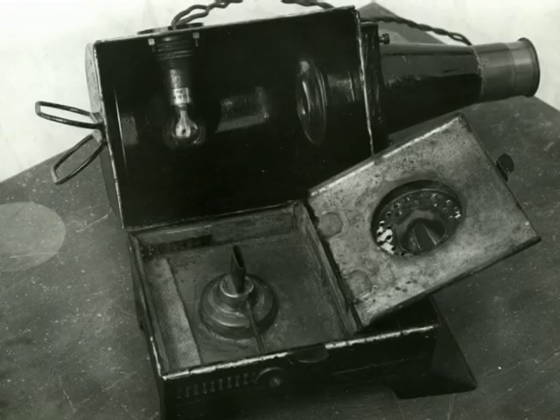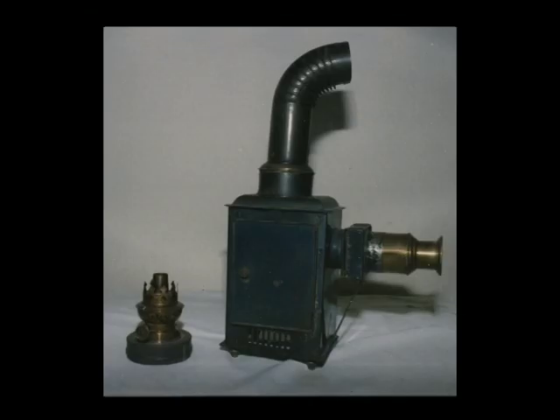This one-wick paraffin lantern has been converted to electricity. This one has a circular wick, and the large chimney creates more draft for a brighter light.